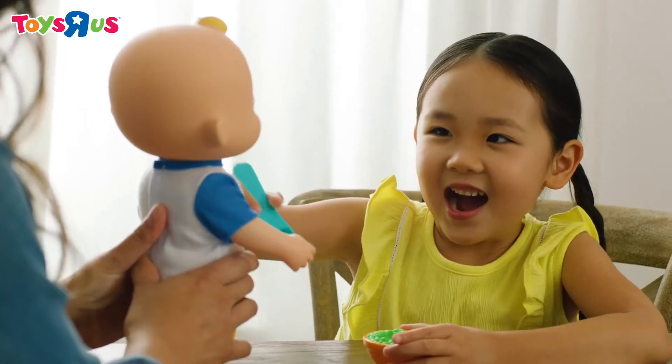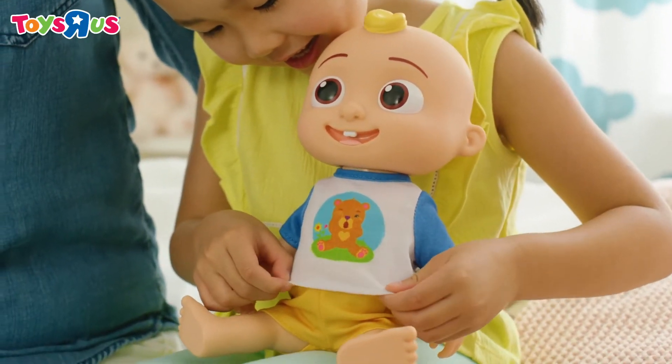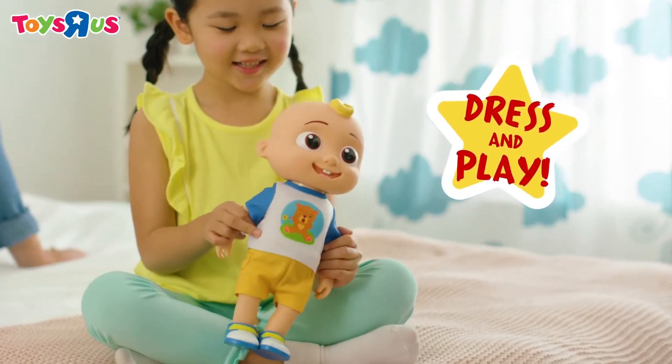Feed JJ again and again with the magical spoon and bowl. Ready to play? With a removable shirt, shorts, and shoes, your little one can dress and play with JJ.